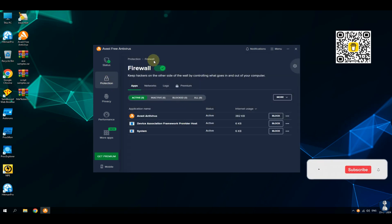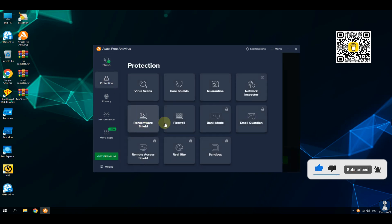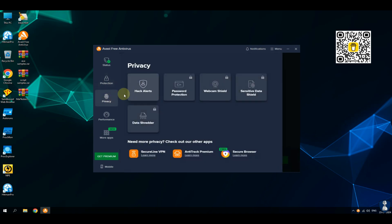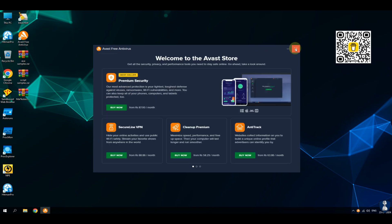If you are a new visitor of our channel then please subscribe to the channel and hit the bell icon to receive latest updates whenever we upload a new video. Before starting the test, let's have a quick look through the features and settings of each antivirus. For your information, we are doing this test with default settings.